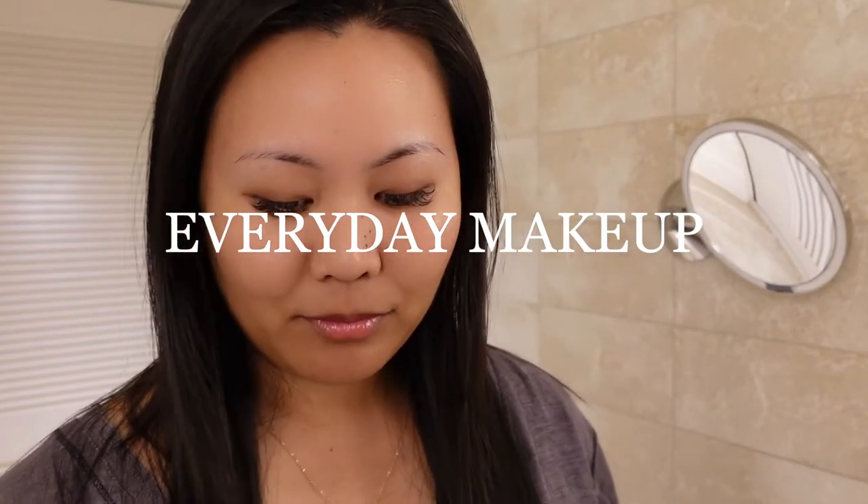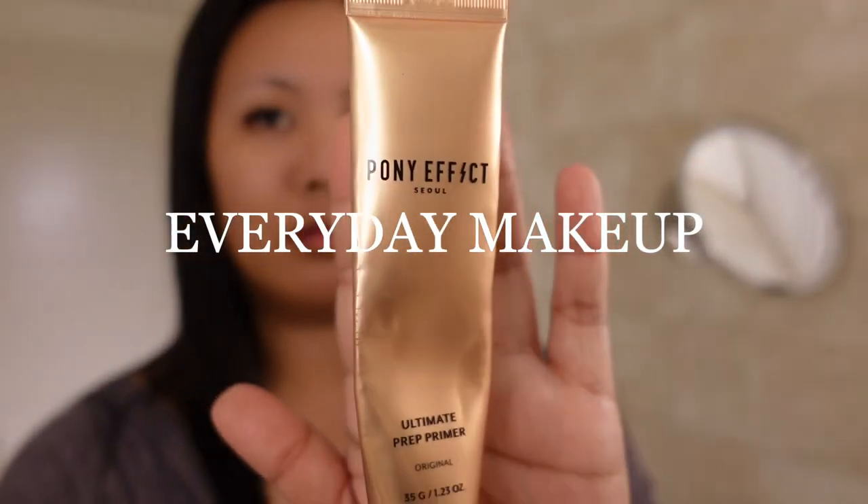Hi everyone, it's Alyssa. Today we'll be doing my makeup tutorial.